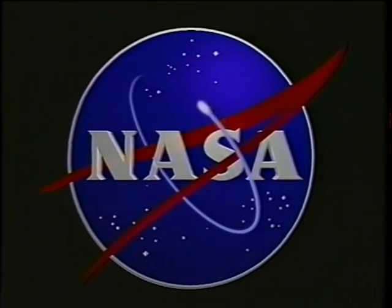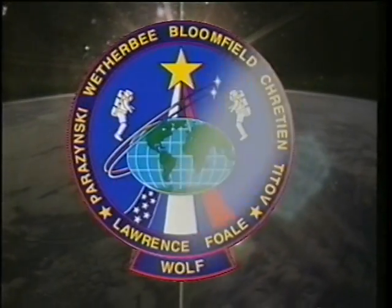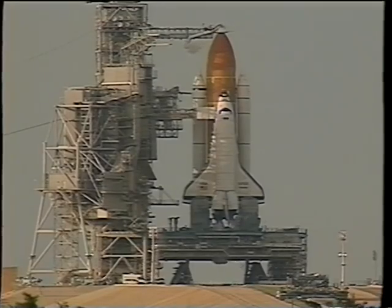STS-86 was a flight that we considered on the crew to be a rescue mission. Of course, it really wasn't, but it was fun to think about the fact that we were going to go up and rescue Mike Foley, who was up on the Mir space station.